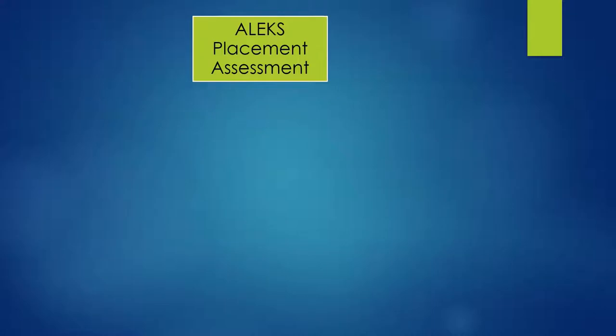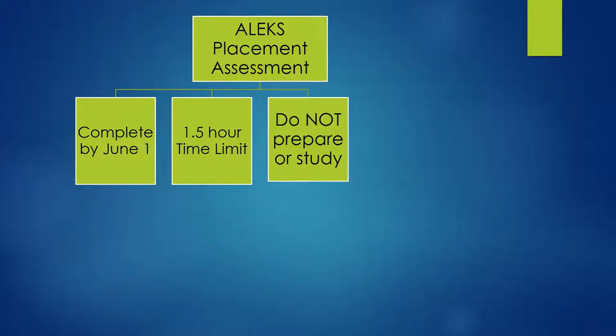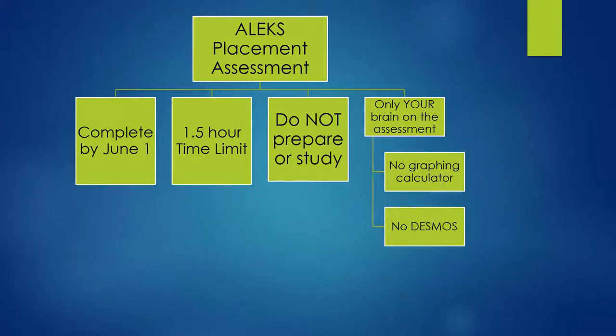The ALEKS placement assessment should be completed prior to the first day of new student orientation. Students should set aside a one and a half hour block to complete this assessment by Wednesday, June 1st. Students should not attempt to prepare or study for this test, as it is meant to determine the knowledge and skills that they already have. Also, students should not use any outside material, including a graphing calculator or Desmos. A calculator is provided through the assessment for specific problems.